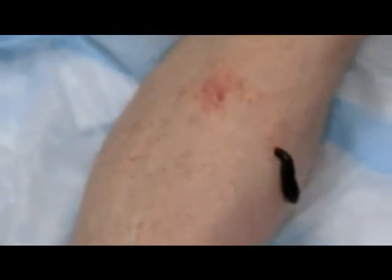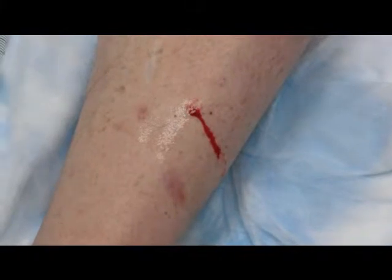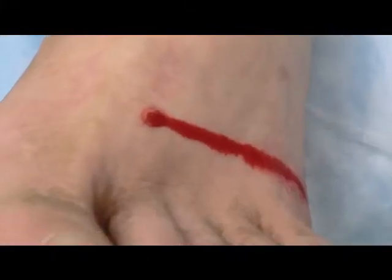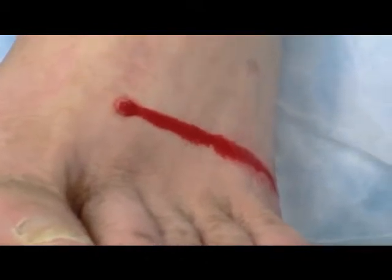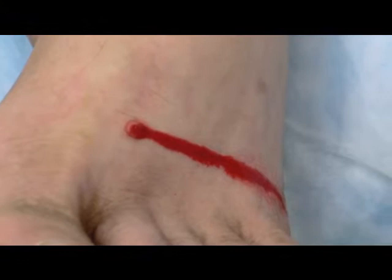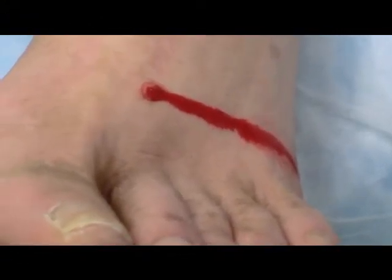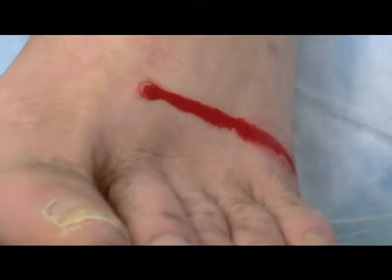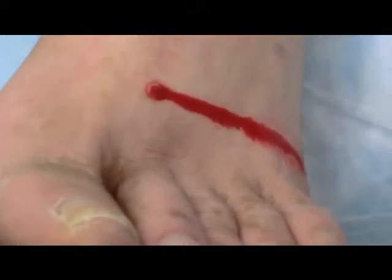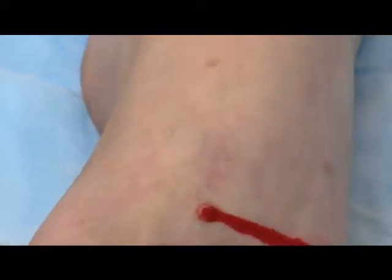Did you get your belly full? There he is — just came off and there's the bleeding that we want to see. The post-bite bleed is really the most important part of the leech treatment. We learned that from our Russian friends, so we encourage the post-bite bleeding.